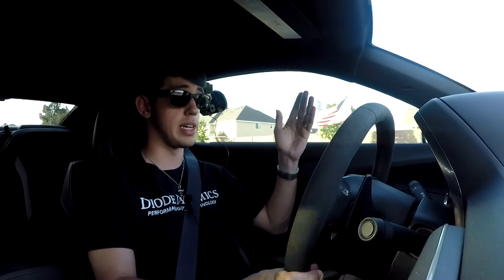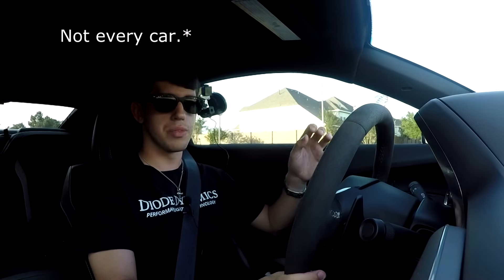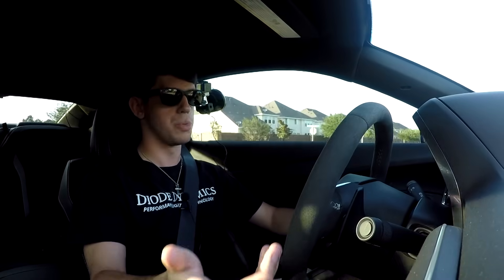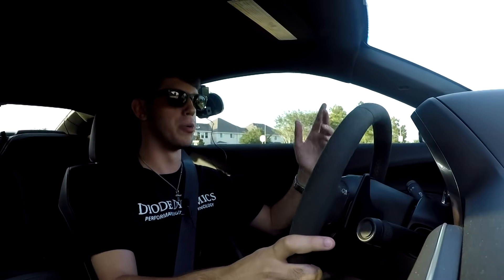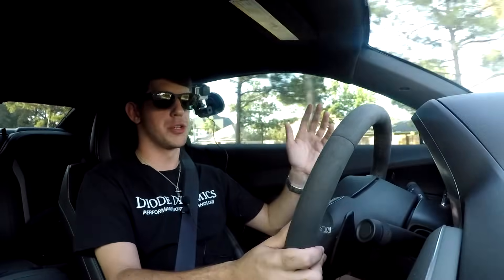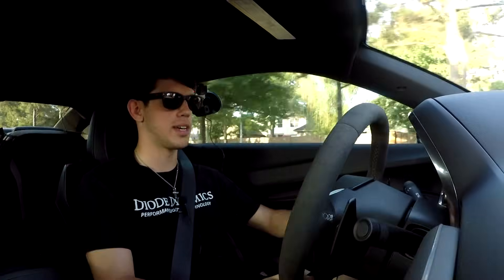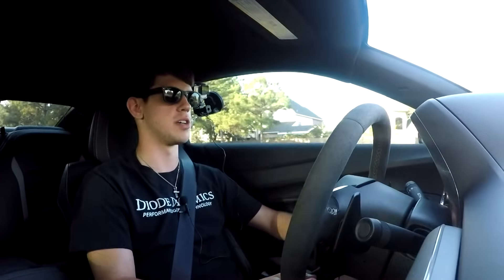If you opt for the NPP exhaust — the dual-mode exhaust with a quiet mode and a loud mode — when set to quiet mode you'll probably notice an exhaust rattle coming from the valves that direct airflow. This rattle can be quite annoying and there's no real fix other than changing your exhaust or just leaving it in loud mode the entire time. That's actually part of the reason I switched my exhaust out for a louder one, since I never even used the quiet mode anyway.